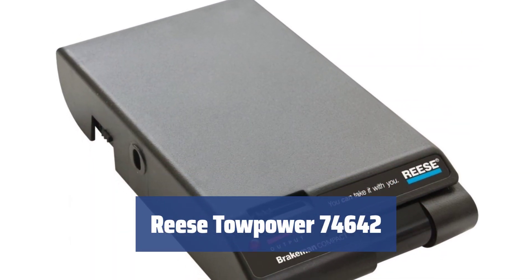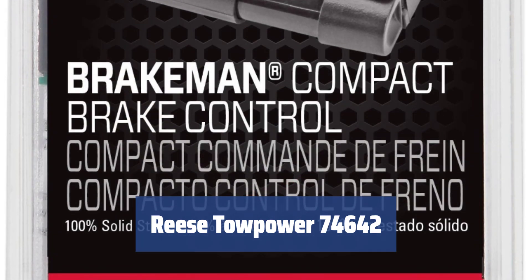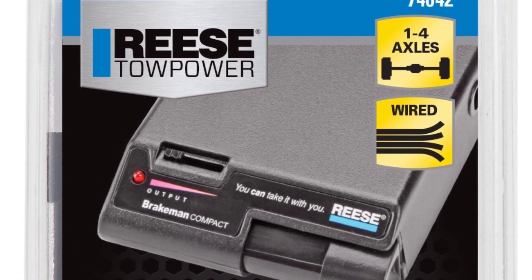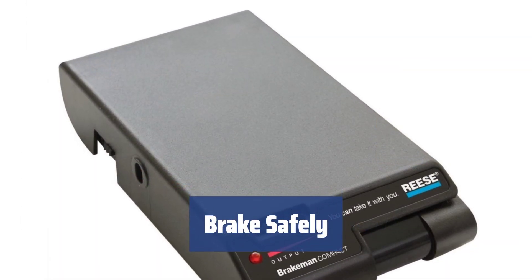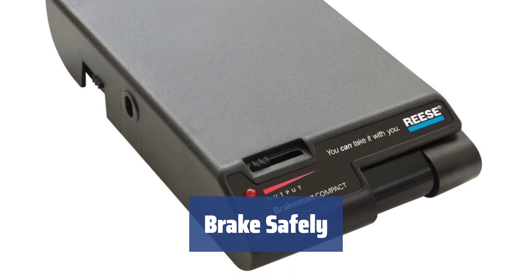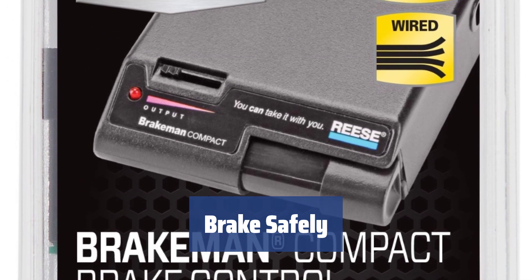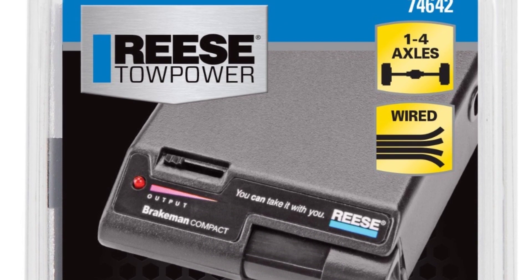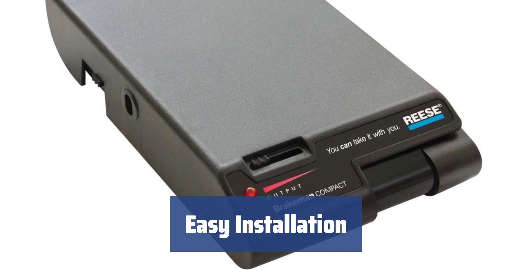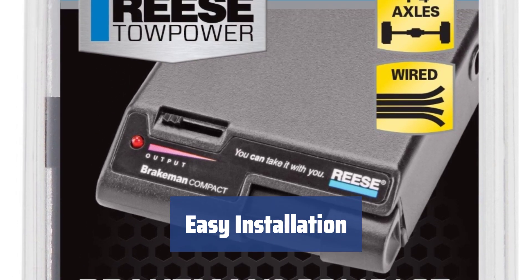Number 2. Towing a trailer can put extra load on your braking system. The Reese Towpower 74642 brake controller is a superb solution to this problem. Once installed in your car, this brake controller will make braking super easy and secure your journeys in travel trailers. The brake controller can be installed in any place in your car and in any position since it has no moving parts or levers. You can mount the device under an armrest or in a glove box to keep a nice look on the dashboard.